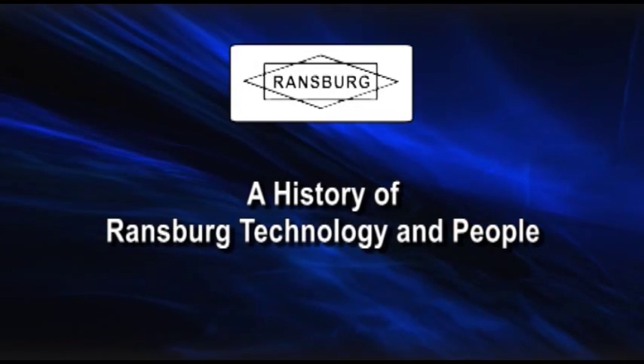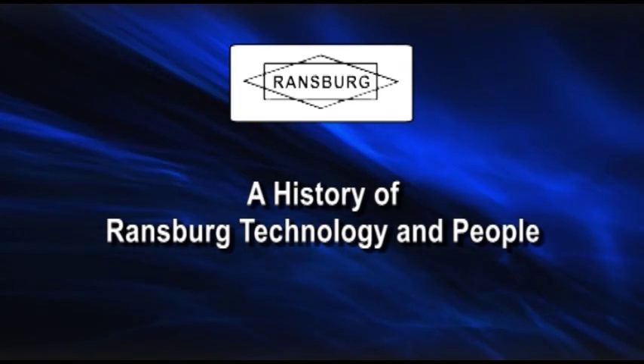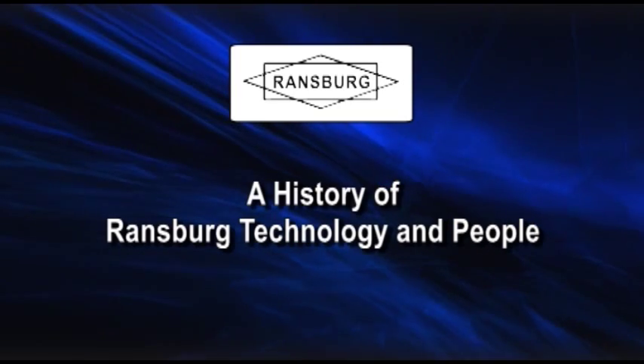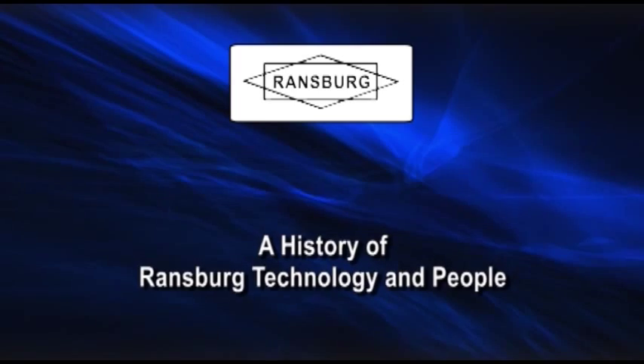A History of Ransburg Technology and People. This presentation is to preserve a brief memory of Ransburg's people, facilities, processes, products, and significant patents using scavenged photos, slides, and documents.